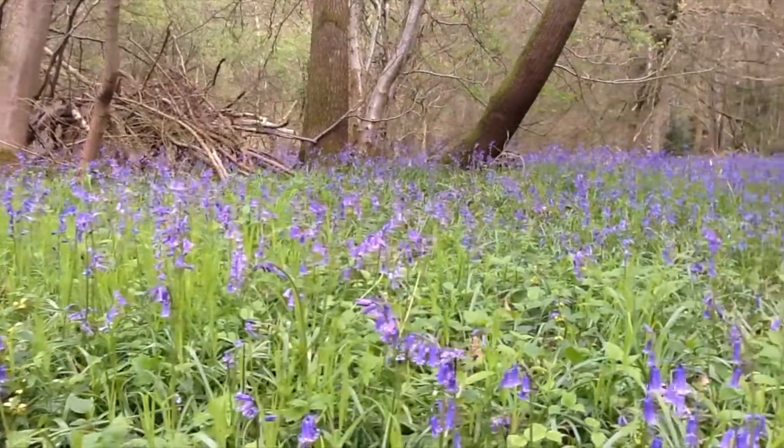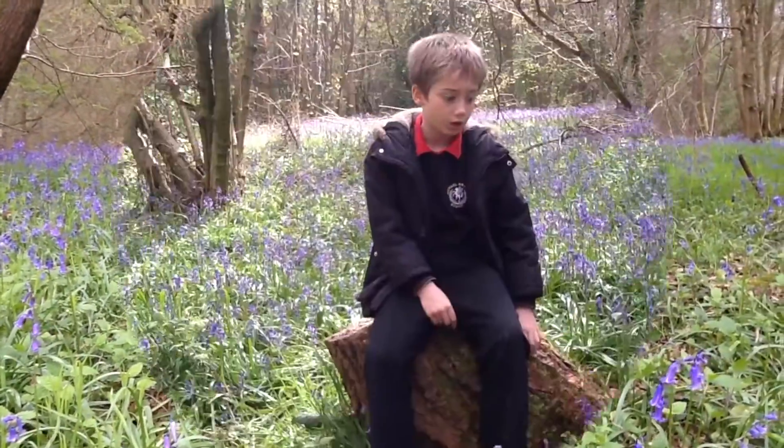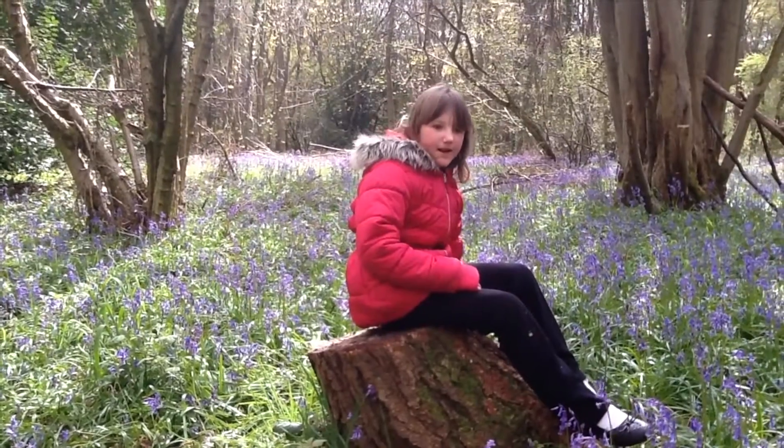The bluebells cover the woods like a beautiful blue carpet. Our country has the best bluebell carpets ever. Bluebells flower in April and May.